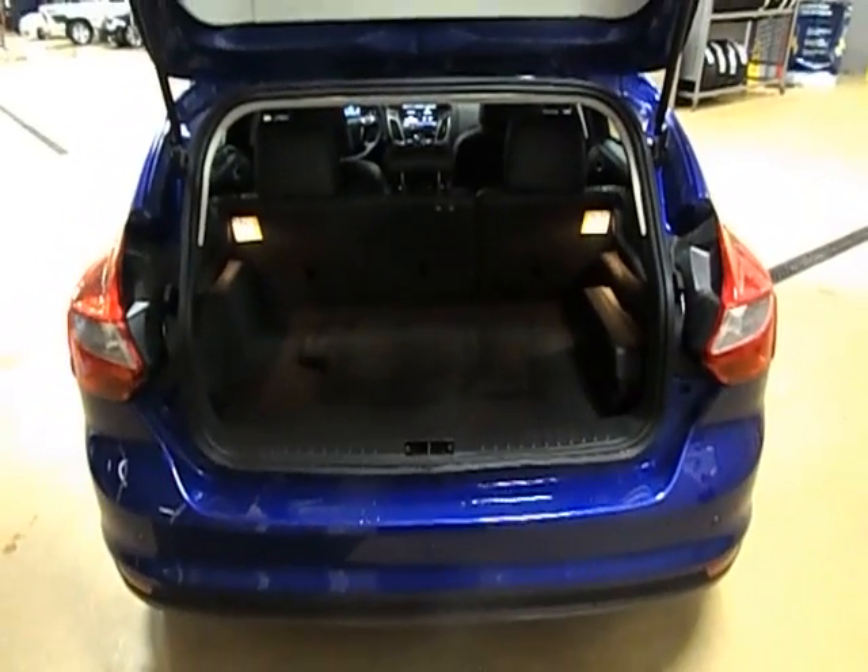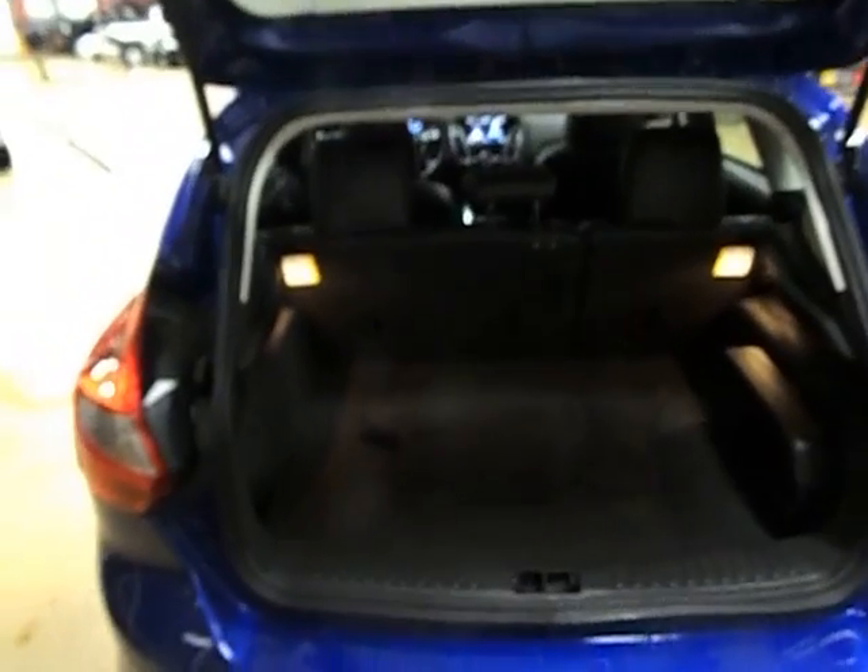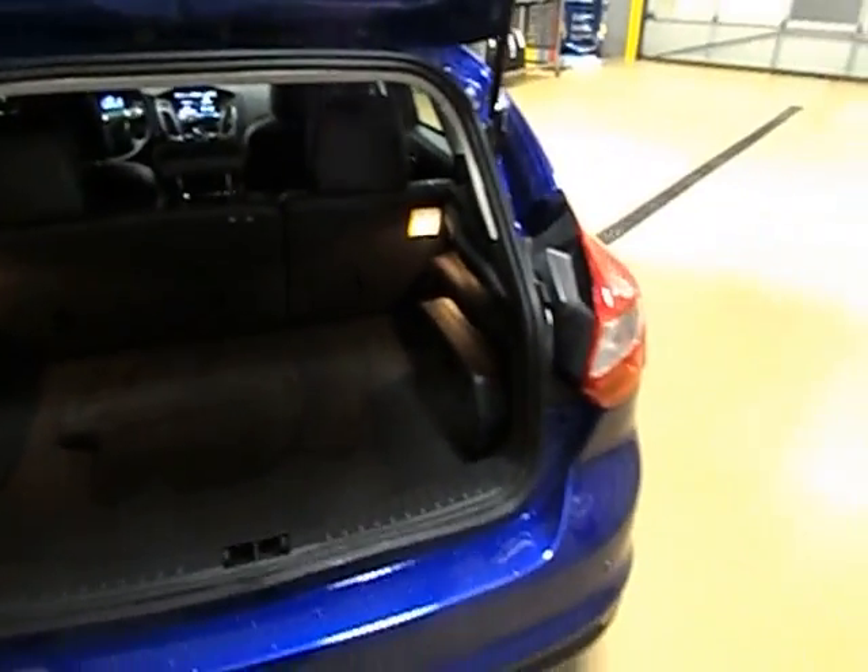The hatchback back here is very nice — it gives you a lot of storage room and easy access. The back seats do fold flat, giving you a lot of storage there.